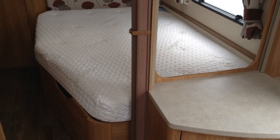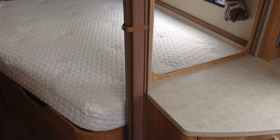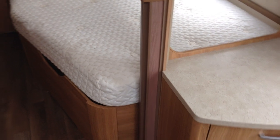Duvalay memory foam mattress. You can access the space from the exterior as mentioned earlier. It lifts up nice and high on the inside to reveal an absolute cavernous storage space. Double doors on the left as you walk through to the wardrobe. Freestanding table.